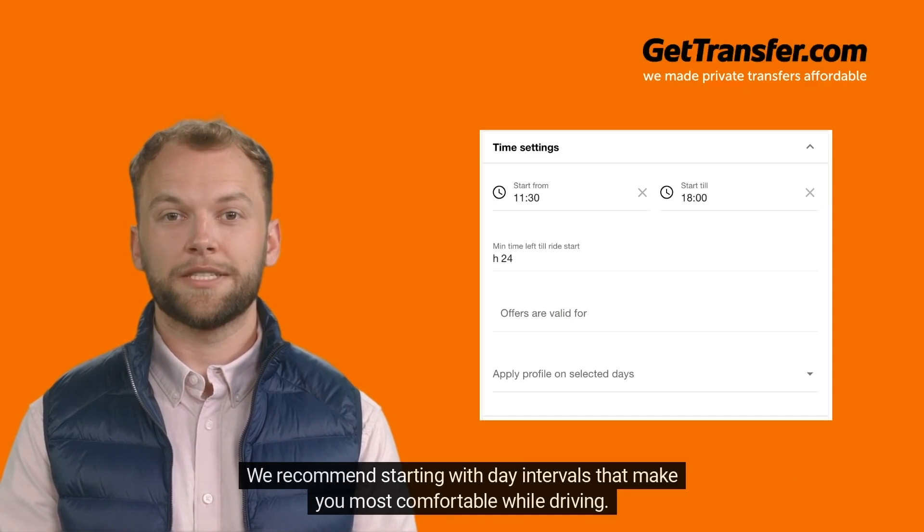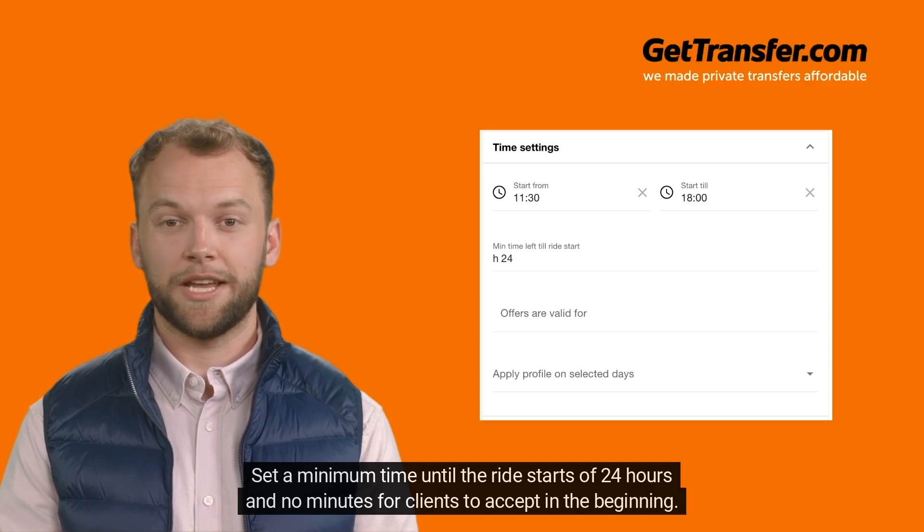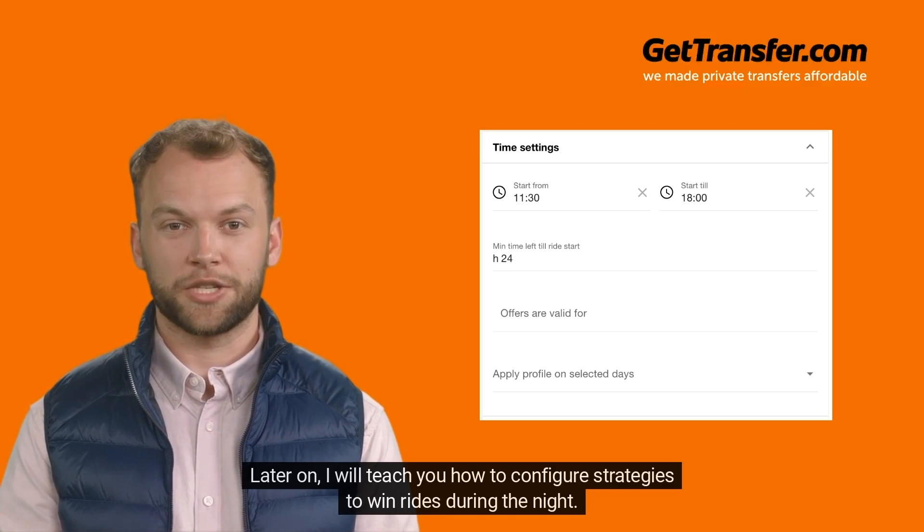We recommend starting with day intervals that make you most comfortable while driving. Set a minimum time until the ride starts of 24 hours and no minutes for clients to accept in the beginning. Later on, I will teach you how to configure strategies to win rides during the night.